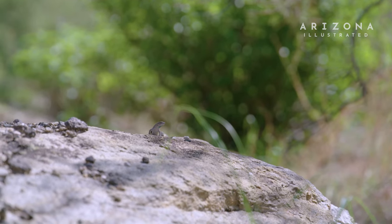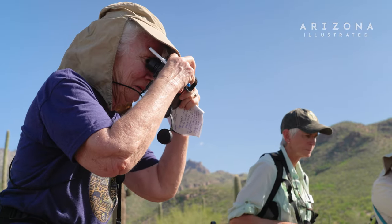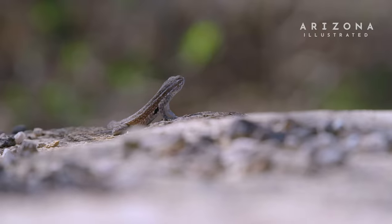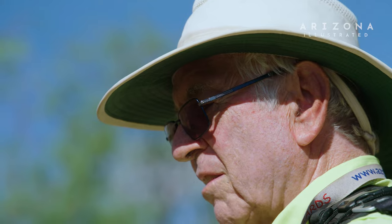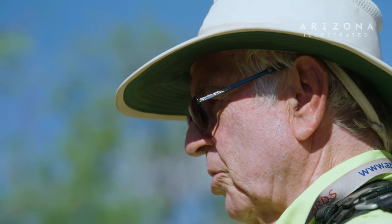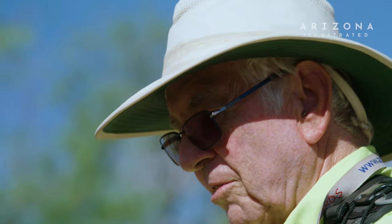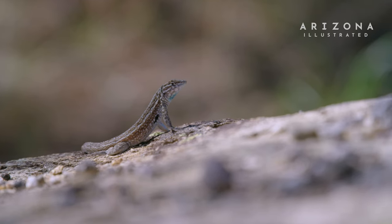That's a side-blotched lizard, and it's a female. The blotch is sort of a black spot behind the front leg. When you see a whiptail, the length of the tail is greater than the length of the body part. These guys, the tail is shorter. They may look a little bit like a whiptail, but these are ones that will go on rocks, and he's on the rocks.